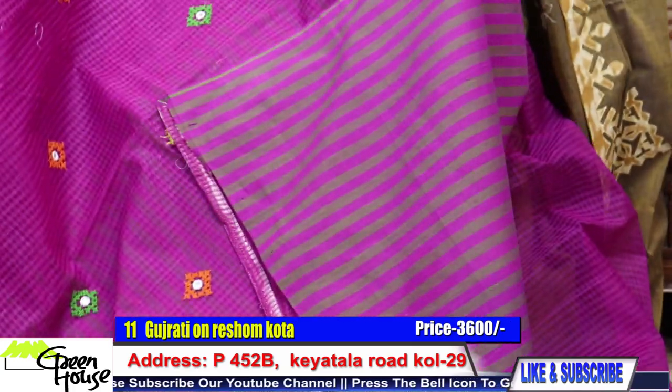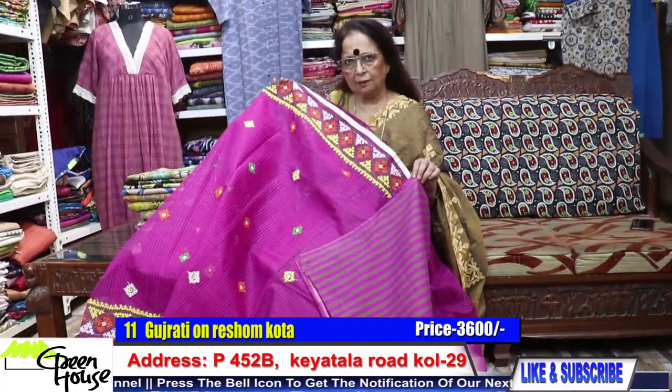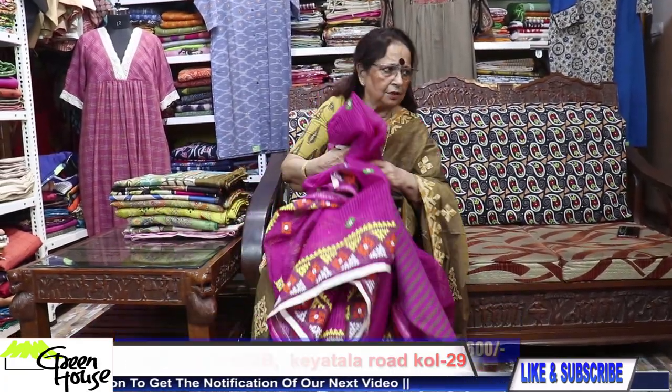This is the resham kota. And here is the blouse — the blouse is so interesting. Striped blouse. These are 3600.